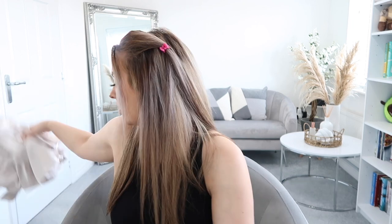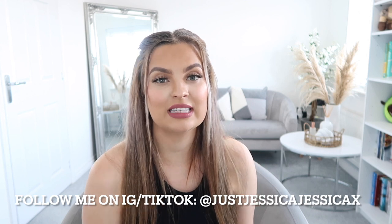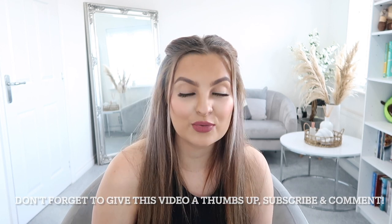That is all I've got in this Cider haul! If you enjoyed this video don't forget to give it a thumbs up, subscribe to my channel, leave me a comment, and follow me on Instagram and TikTok - it's just Jessica Jessica X. If I've got a discount code it will be below in the description box. I hope you guys have the most amazing summer, I hope you've got some holidays to look forward to, and I will see you in the next one - bye guys!